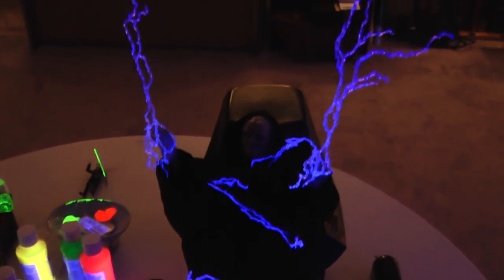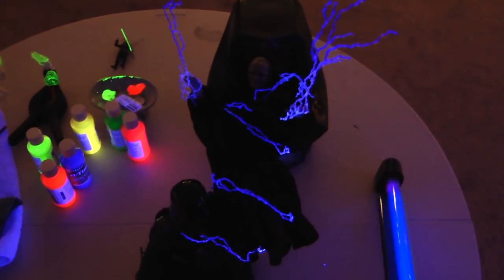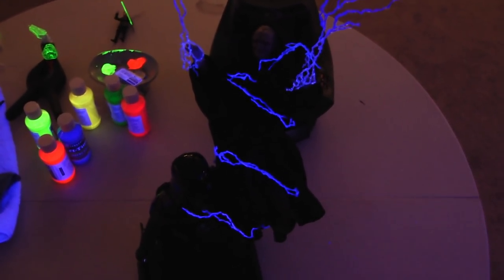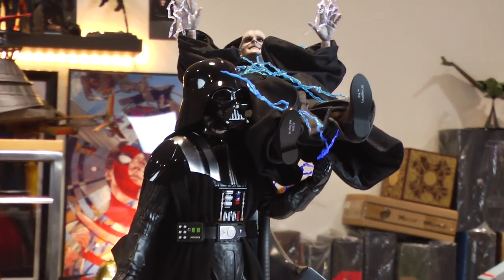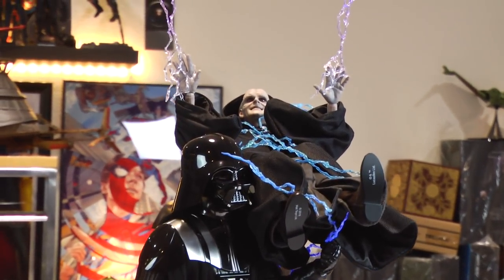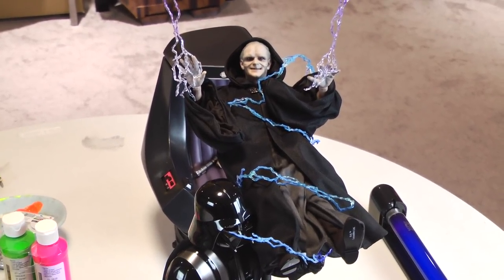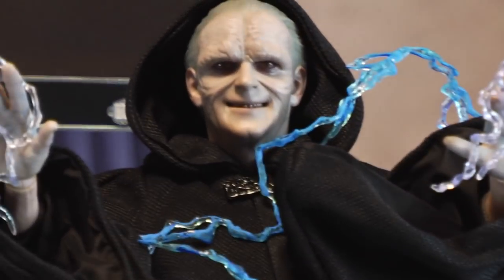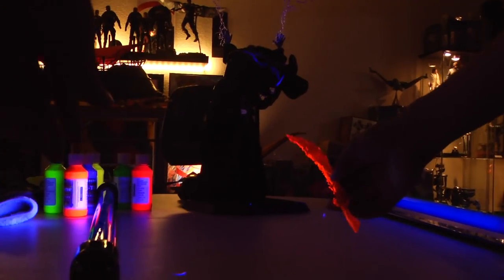This is me recreating Darth Vader throwing Palpatine down the shaft. Overall I don't like the effect — Darth Vader does not benefit from the black light, so I'm not going to use him in the display I have planned. But the Emperor — look at his face, look at that mug. He's like, "I'm back, bitches!" Ha ha ha ha!